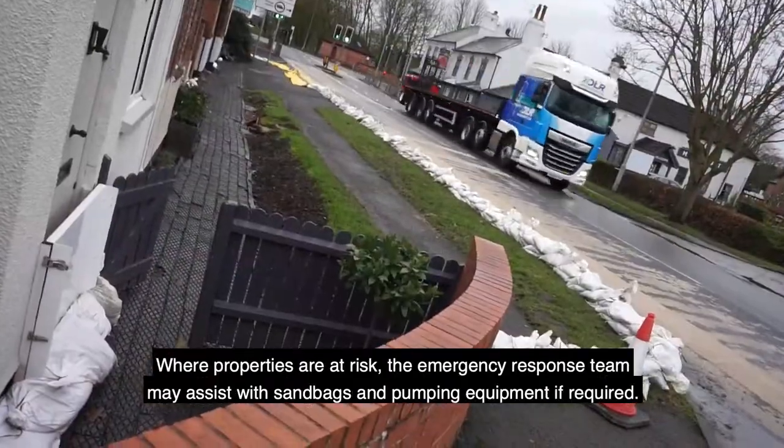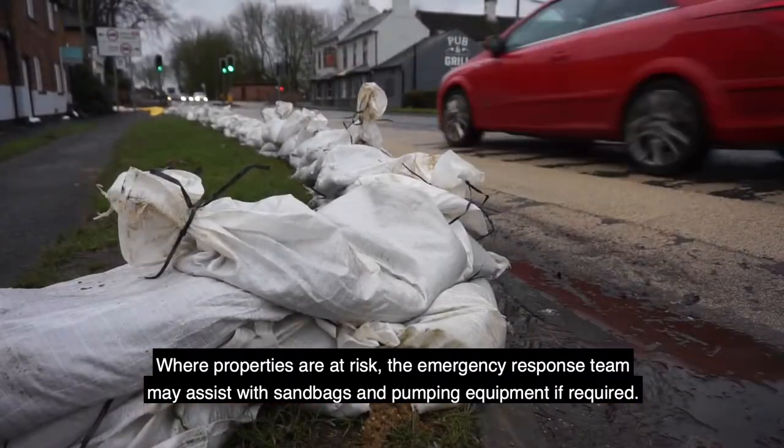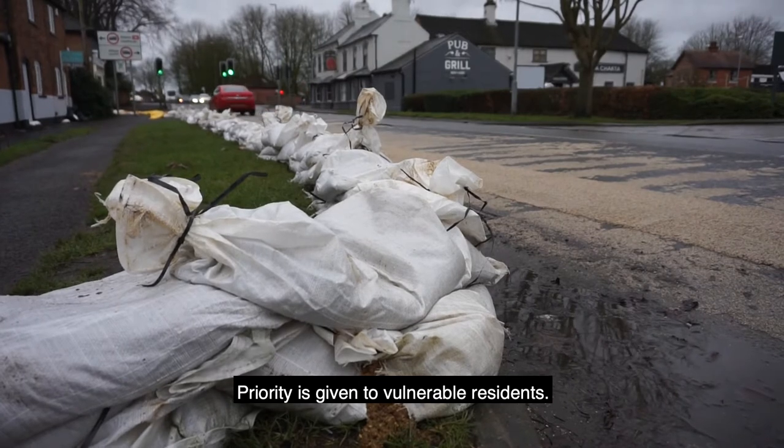Where properties are at risk, the emergency response team may assist with sandbags and pumping equipment if required. Priority is given to vulnerable residents.